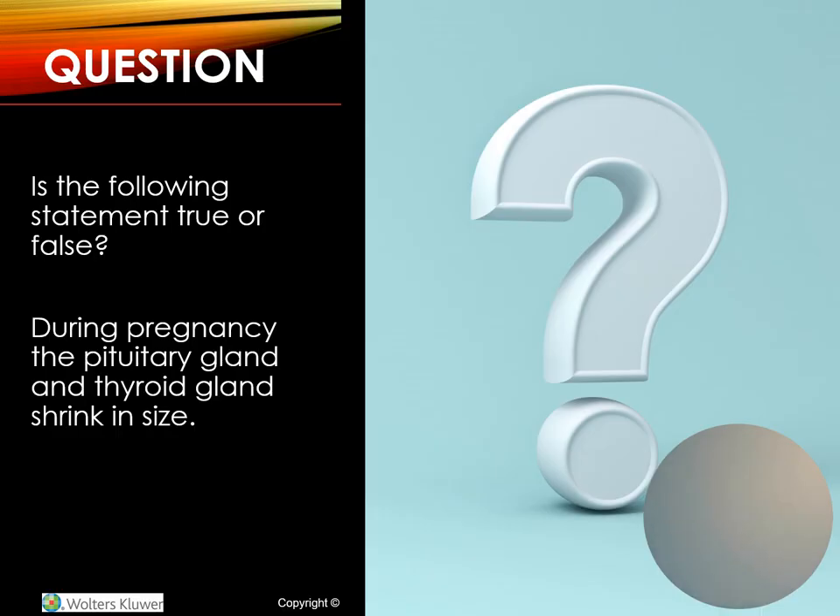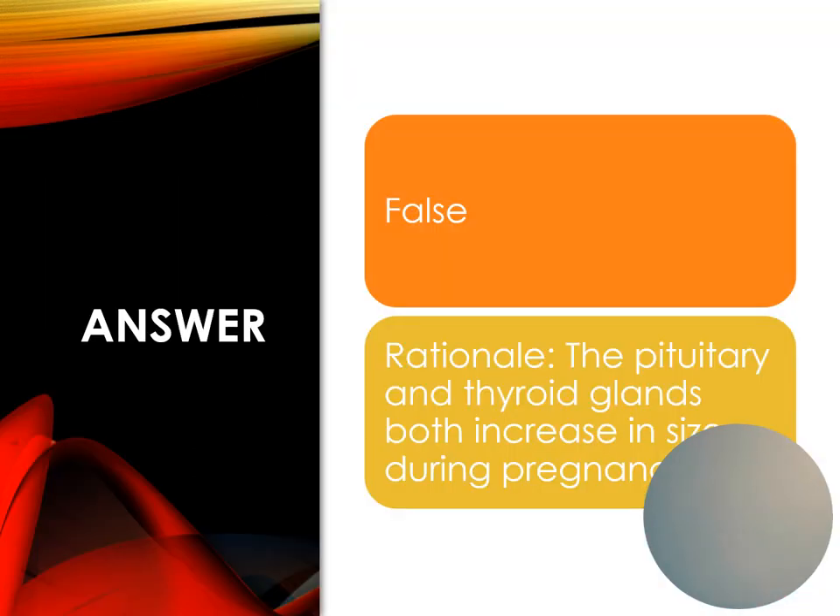Question: During pregnancy, the pituitary gland and thyroid gland shrink in size. This is false — they actually both increase in size.